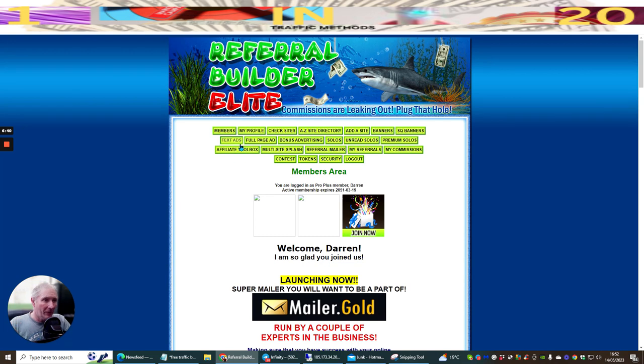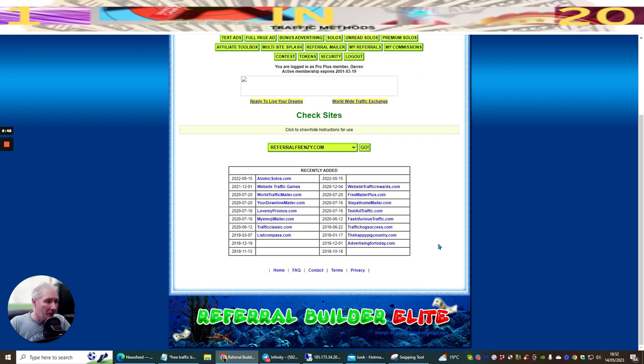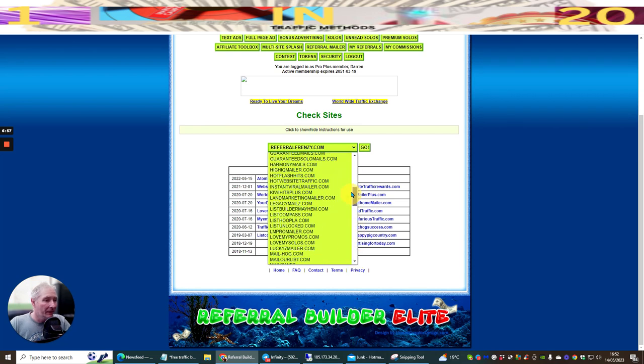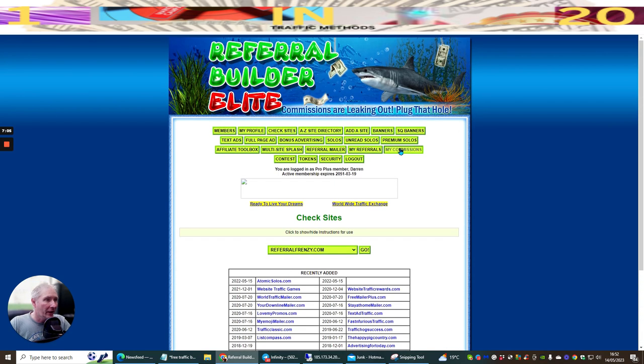If we click on Check Sites, there are over 600 sites listed - you can see referral.com and lots more. You can literally check which sites you've claimed and which you haven't.